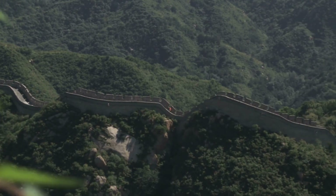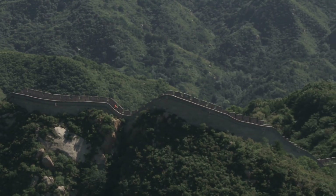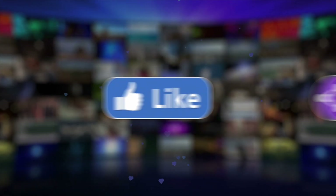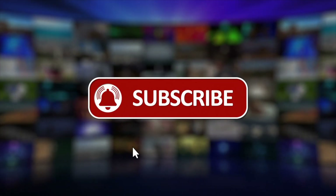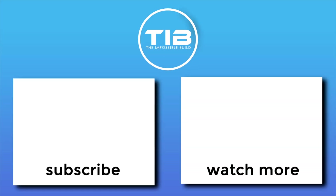It was a reminder that the empire would not be easily conquered. If you enjoyed learning about this ancient marvel, don't forget to like, subscribe, and share your thoughts in the comments below, and hit the notification bell to stay updated on our latest videos.